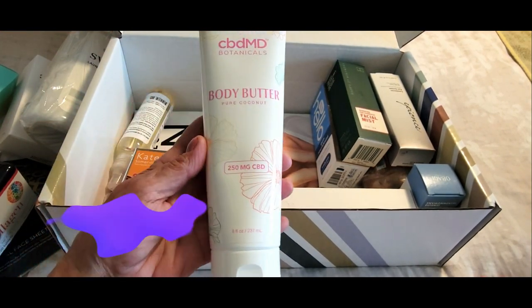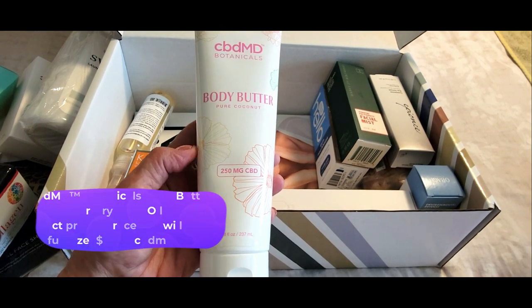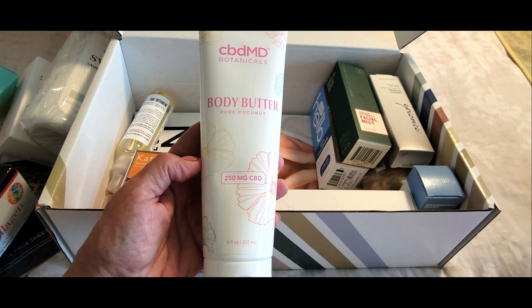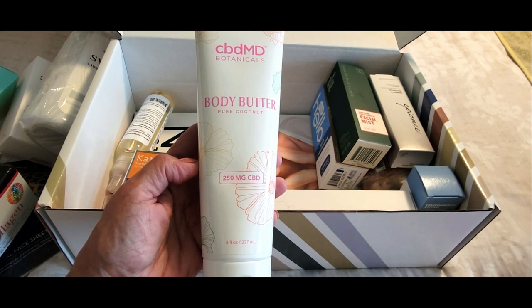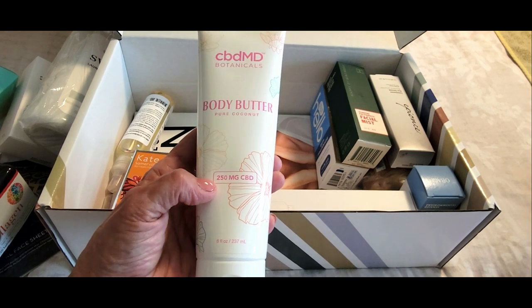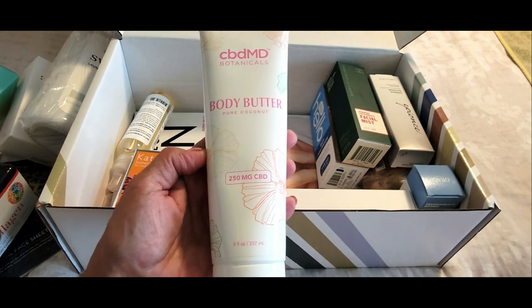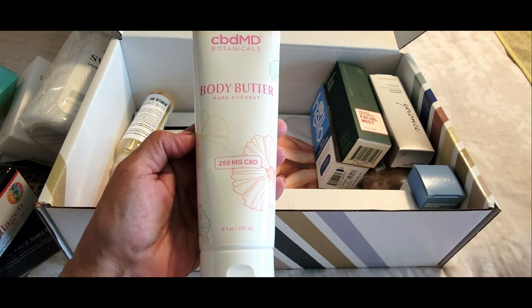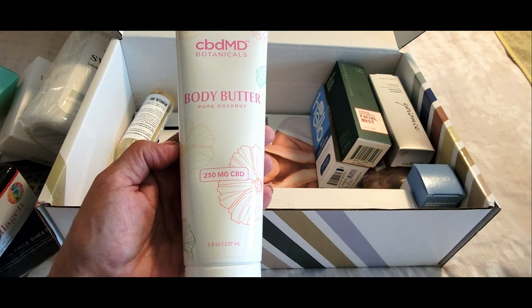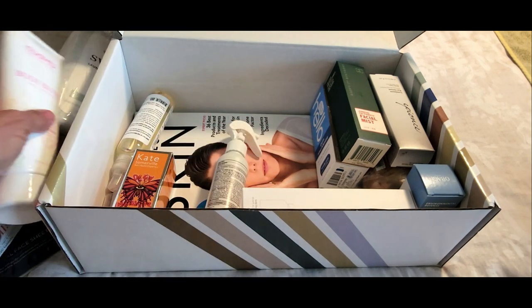Here we have body butter, and I adore body butters. This is in the scent of pure coconut and it's by CBDMD Botanicals. It features 250 milligrams of CBD — CBD has been a big thing this past year. I have some facial moisturizers with CBD and I love them, so I'm super excited to try this body butter.